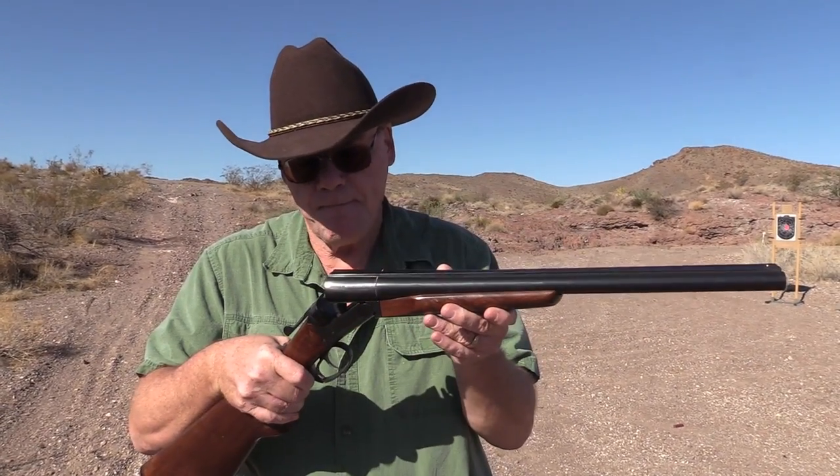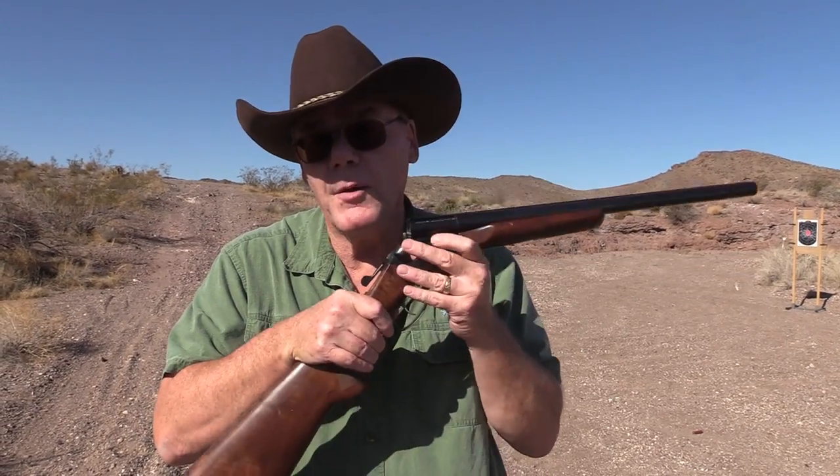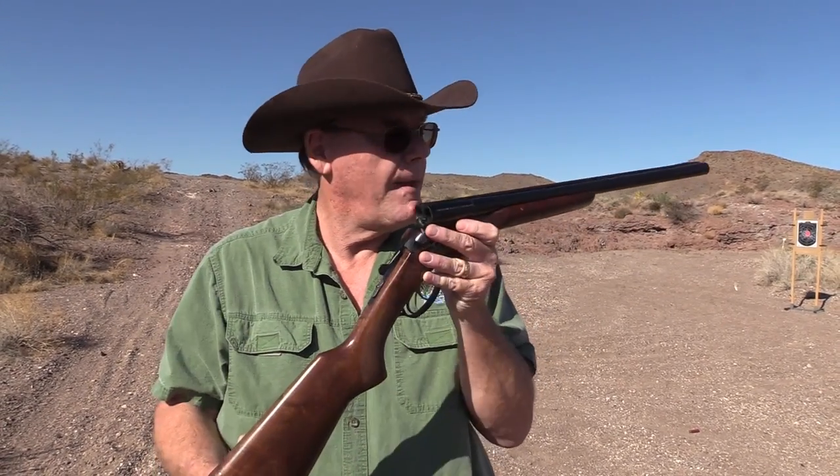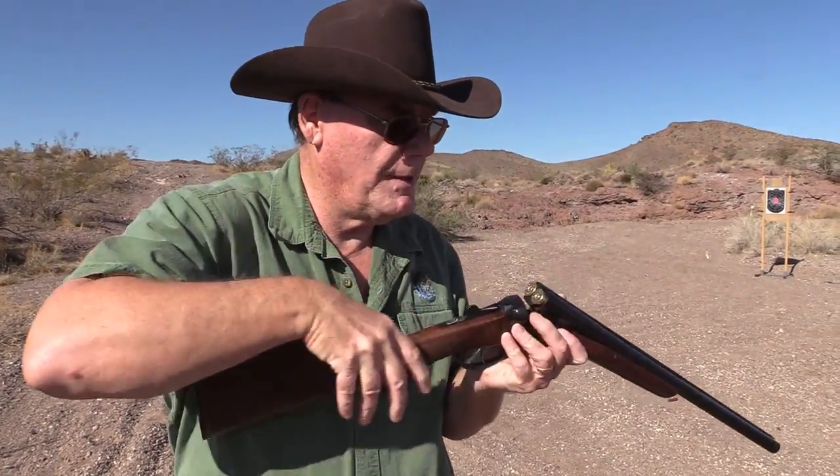Absolutely love this one. I used to do a lot of cowboy action shooting and I won a lot of matches with this beauty right here. So you know what, we're gonna shut up and shoot it.